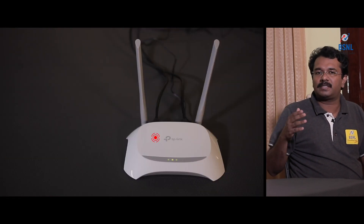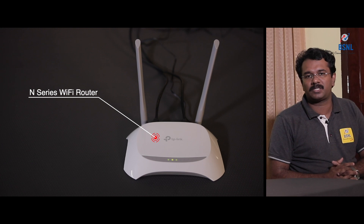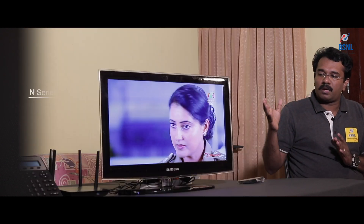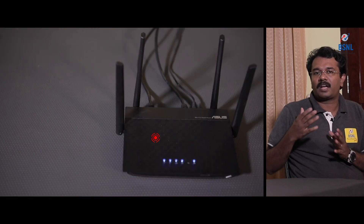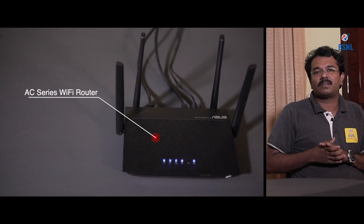If a customer is subscribing up to a 50 Mbps plan, we are recommending an N-series Wi-Fi router for the best experience. But if he is going for a 100 Mbps internet plan, the N-series Wi-Fi router is not enough to handle the total traffic. We are recommending an AC-series Wi-Fi router for that.